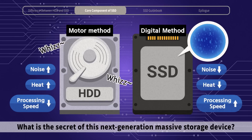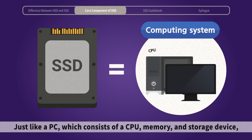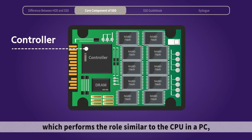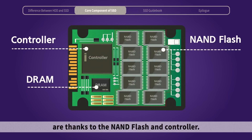What is the secret of this next-generation massive storage device? SSD can be seen as a computing system, just like a PC, which consists of a CPU, memory, and storage device. SSD consists of a controller, which performs the role similar to the CPU in a PC, NAND flash for data storage, and DRAM, which functions as cache memory.